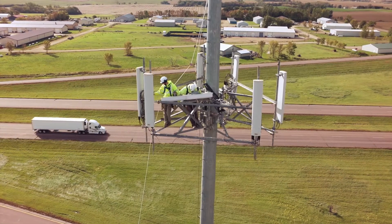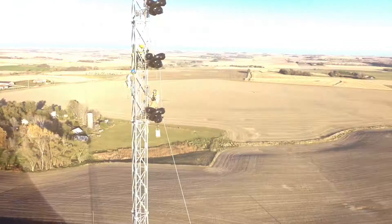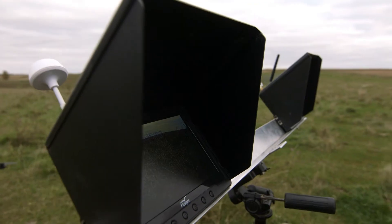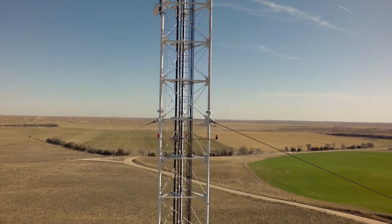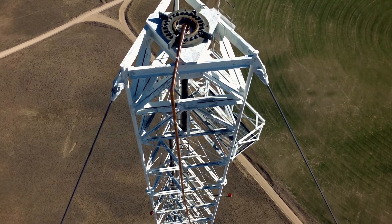Think about it. A drone can confirm that your climb is free of natural hazards like bees or raptor nests. It can help you determine the tools and parts you need for a repair without climbing up to check. And in the case of a structural emergency, it can investigate the structure's integrity before you climb, or find out if it's safe to climb at all.